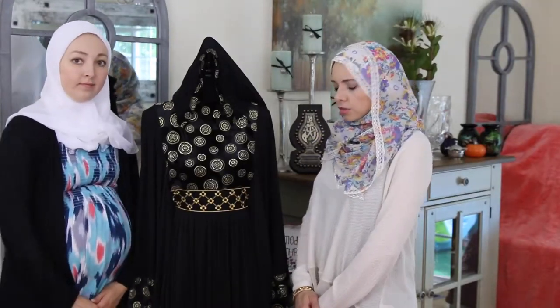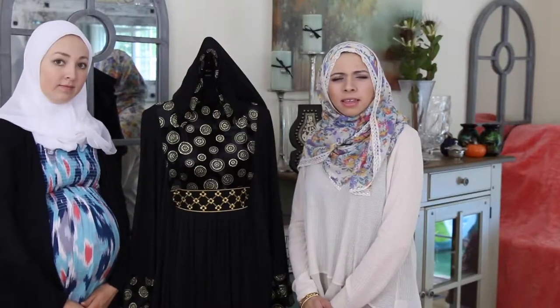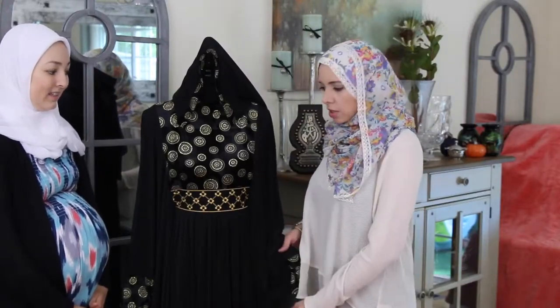They sell dresses, skirts, hijabs, kaftans, sarways, and I think they have something on there called diracs also. Check out their website — we'll put the link in the description box below.